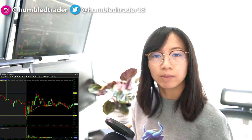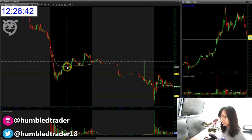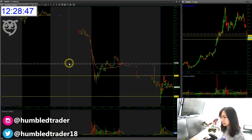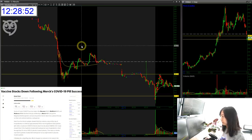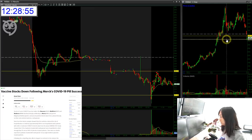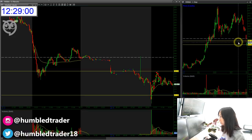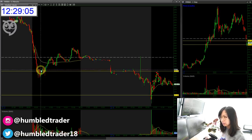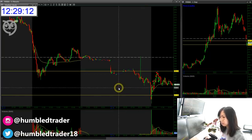So the first stock I traded was MRNA, Moderna. As you guys may know, I already have a love-hate relationship with this stock — mostly hate. But if you look at the way this thing just tanked on Friday, due to Merck getting positive data from one of the COVID studies, the stock on Friday tanked from almost $3.58 all the way down to a low of $2.25. You can see it did slowly recover near the end of the day back to $3.48, but we continued the gap down over the weekend.